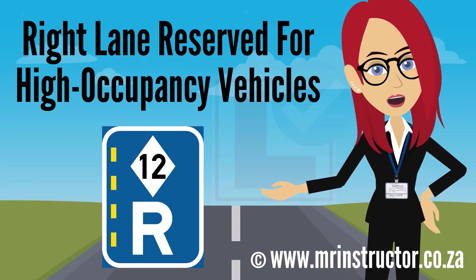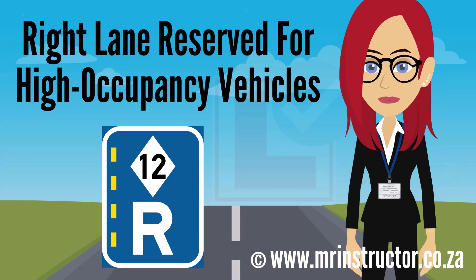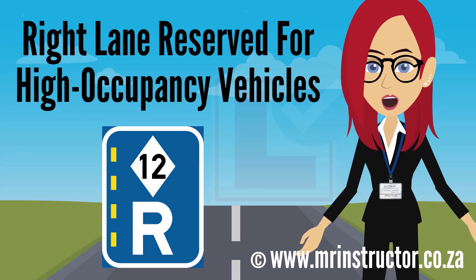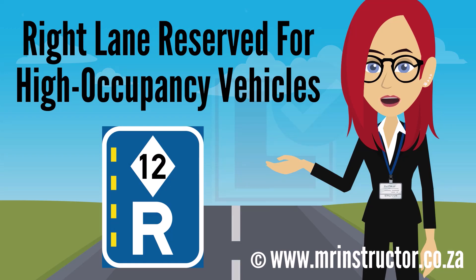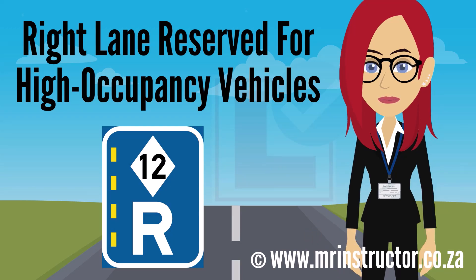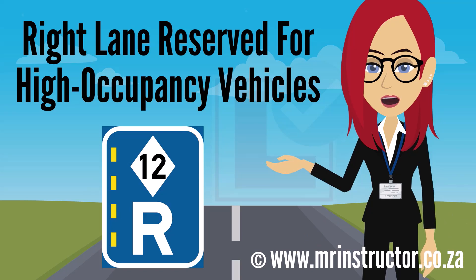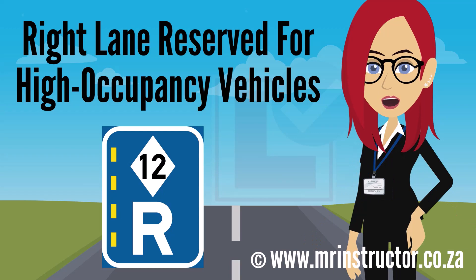There is also an HOV lane reservation sign showing that the reserved lane is located on the right. If you are driving a high occupancy vehicle, you may use the designated right-hand lane if you prefer, but are not compelled to and may use another part of the road. If you are not driving a high occupancy vehicle, you may not use the reserved lane at all.